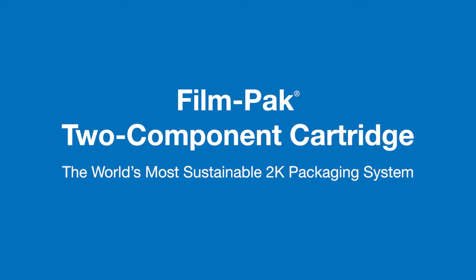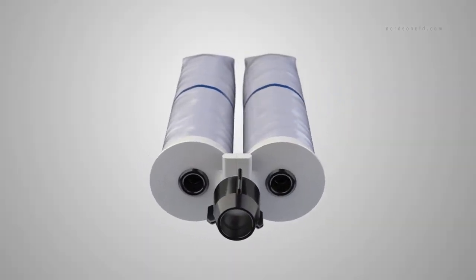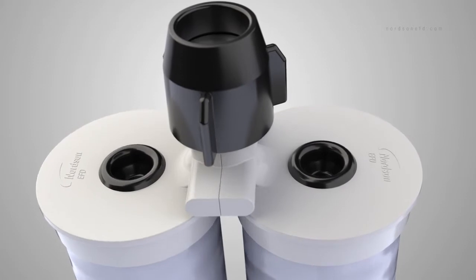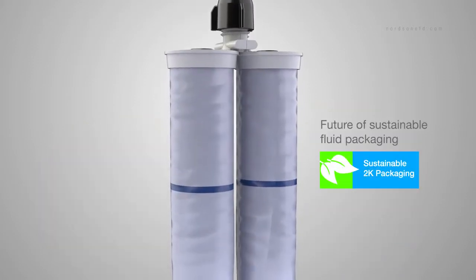Nordson EFD, the global leader in precision dispensing, is proud to introduce another innovative solution for companies worldwide. EFD's film pack two-component cartridge system now lets manufacturers achieve significant savings and get more out of less with a patented leading-edge design that represents the future of sustainable fluid packaging.